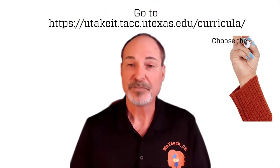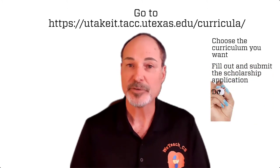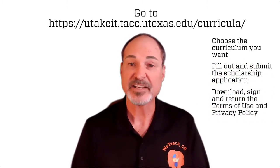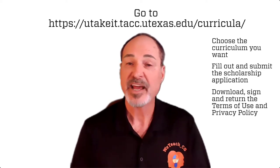All you have to do is go to our website, fill out the Google Form, download the Terms of Use, sign it, have an authorized district official sign it, send it back to us, completing your application, and you'll hear from us very soon. This is a great deal.